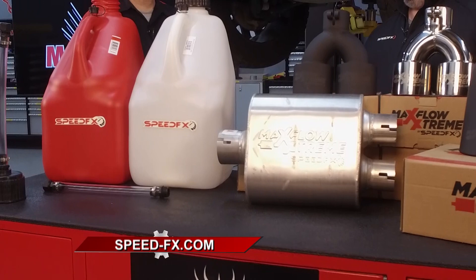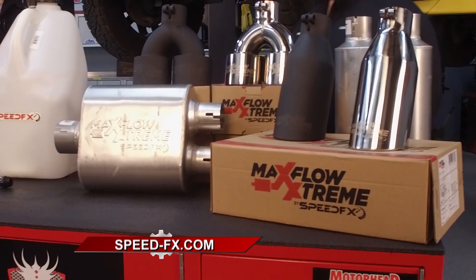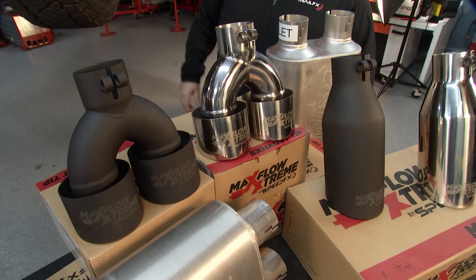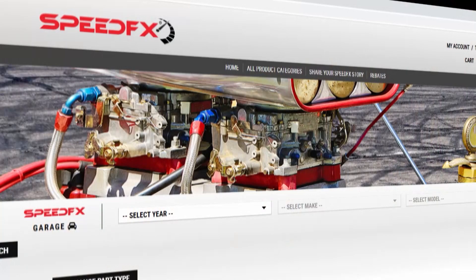What we do is we engineer and make these products meet the highest standards in reliability, but they're also budget friendly and meet any budget needs for any project. Thousands of products — between different tip configurations, different mufflers, we also have tools and other accessories for engines. When you talk about performance hose and fittings, there are thousands of those alone.